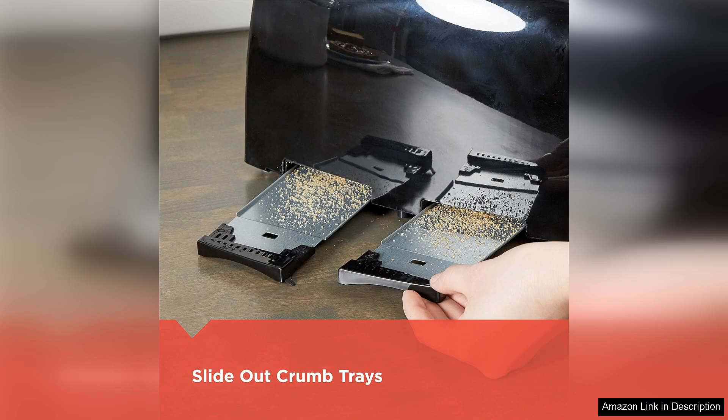The crumb trays are a thoughtful addition, making cleanup a breeze. Simply slide them out and I can easily dispose of crumbs without making a mess.